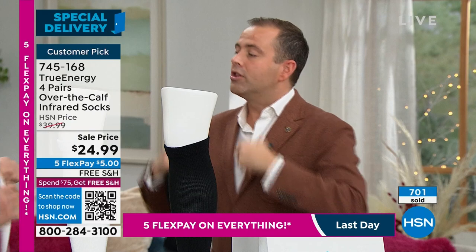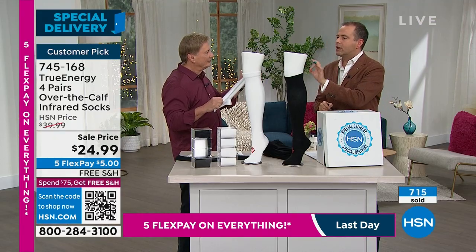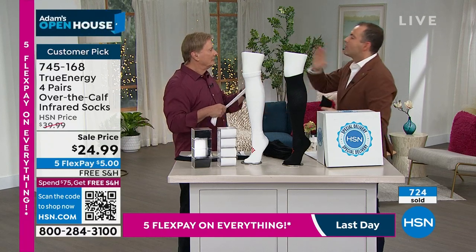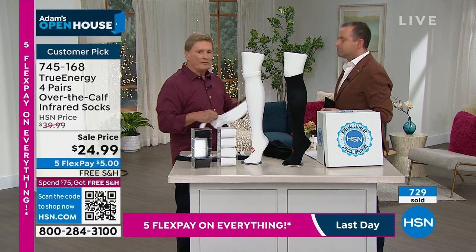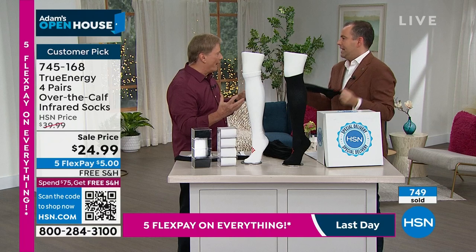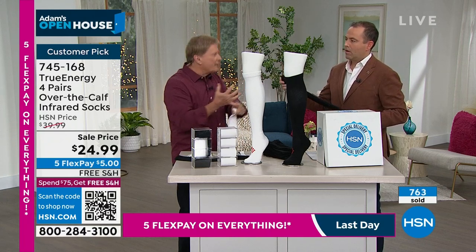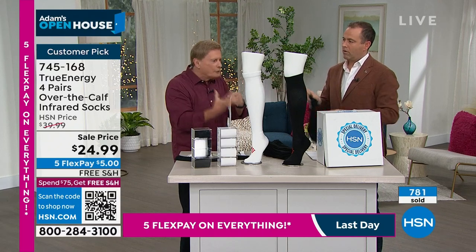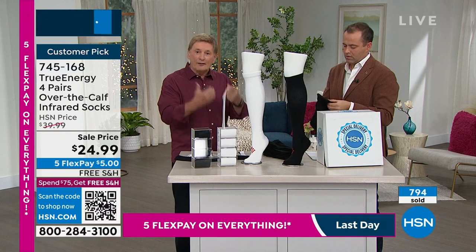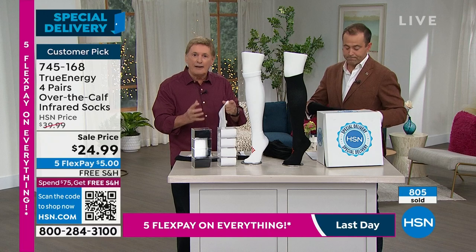The thing that really secured it for me was the write-ups and the reviews. If you look at them on hsn.com, virtually everyone is five-star. I believe it — everybody that talks to me about wearing these just raves about them. They feel like a new person. It's reducing that swelling, it's helping energize through the compression and the infrared technology. But this is something that's going to improve your everyday life. You're going to wear socks anyway — why not wear socks that are going to help you?